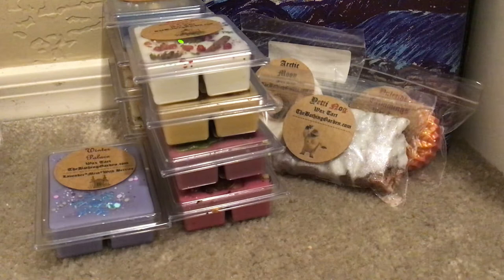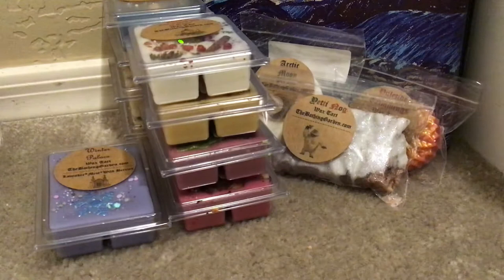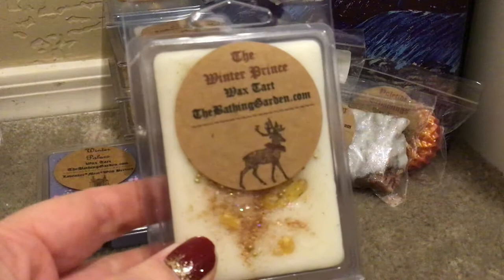Then we have the Winter Prince. I had to get this one. This is frankincense topped with frankincense resin. The resin — oh my gosh — it smells like a beautiful upscale soap or lotion. The resin from frankincense comes from trees. Just a very clean, pretty scent, and I love that with the reindeer design.